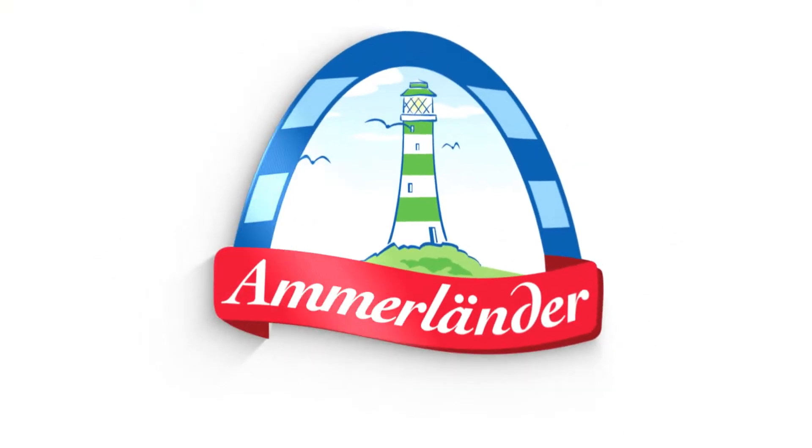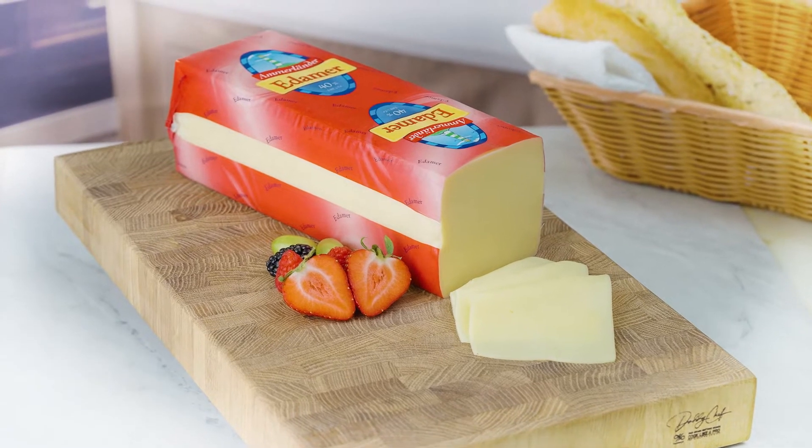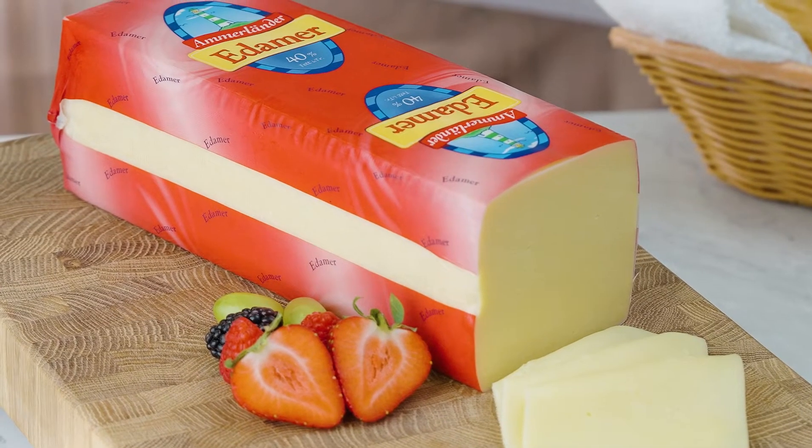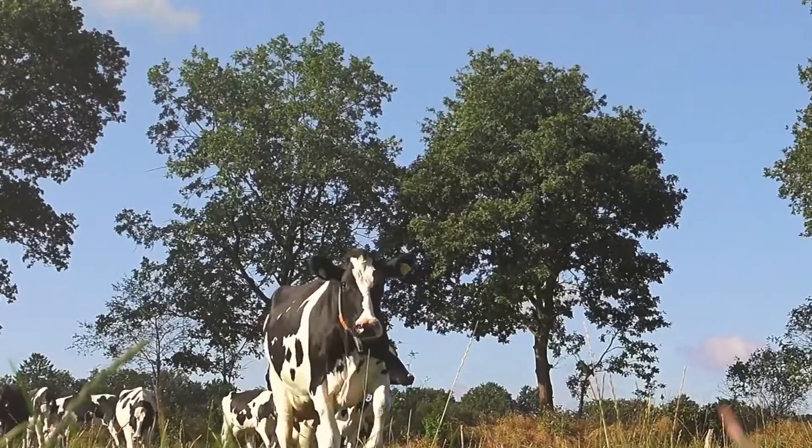At Amerlander, we nurture our cheeses naturally. Crafted with no fillers or colors of any kind, it showcases the purity of the premium, all-natural ingredients that go into it.